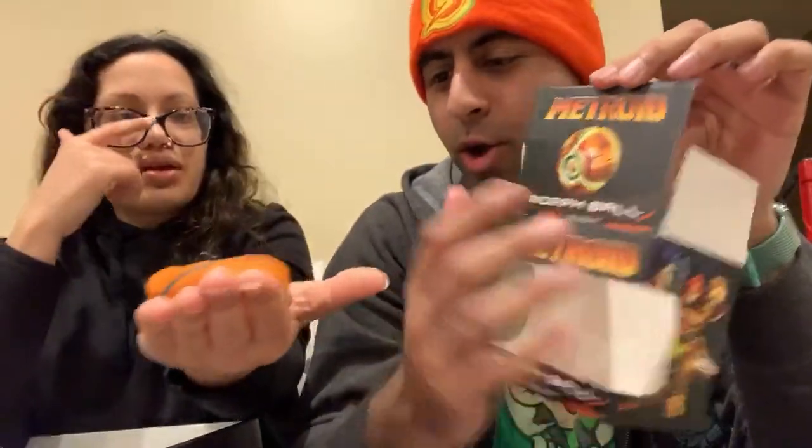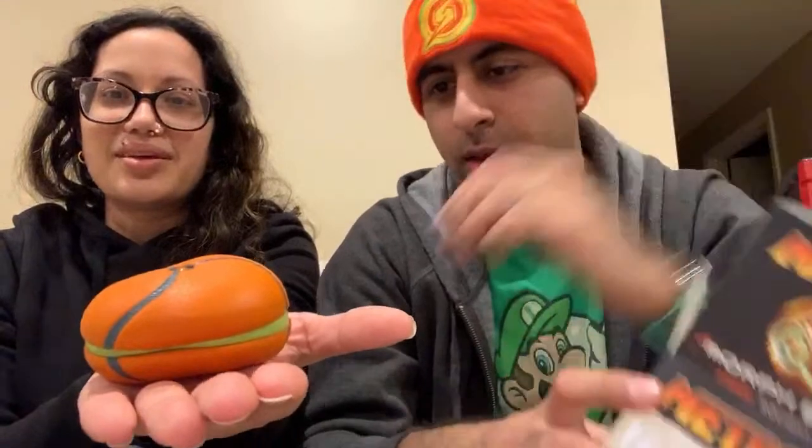Next we have some things in packages. Here's a squishy ball — a morph ball stress ball. Let's see how this thing squishes. There needs to be a differentiation between squishies and stress balls, because this is a proper squishy. It is a squishy ball — it's got the slow rise thing that people look for in squishies. I really like that. It also kind of looks like a burger. Or a basketball. They have the green around the side. That's pretty cool.